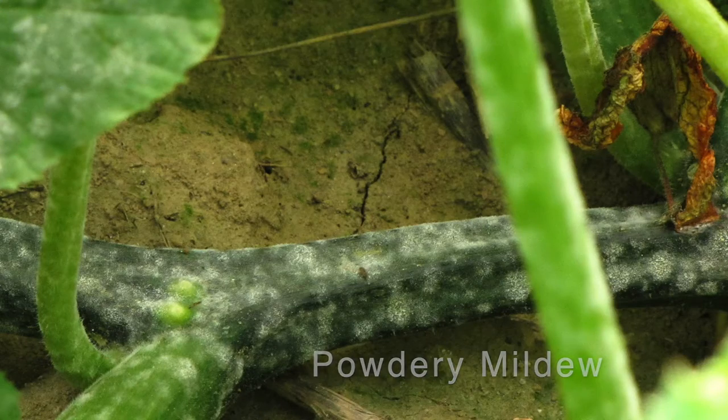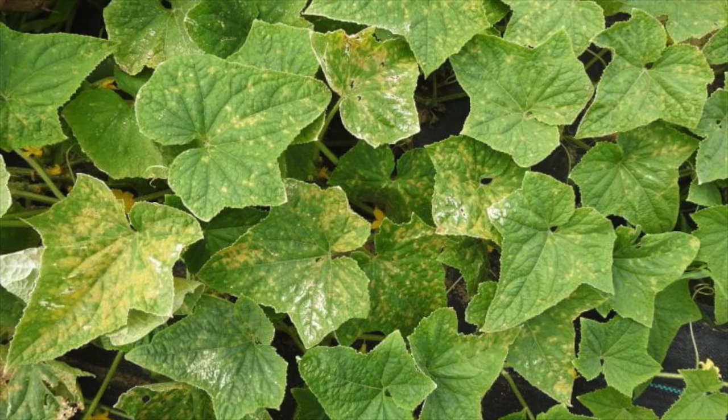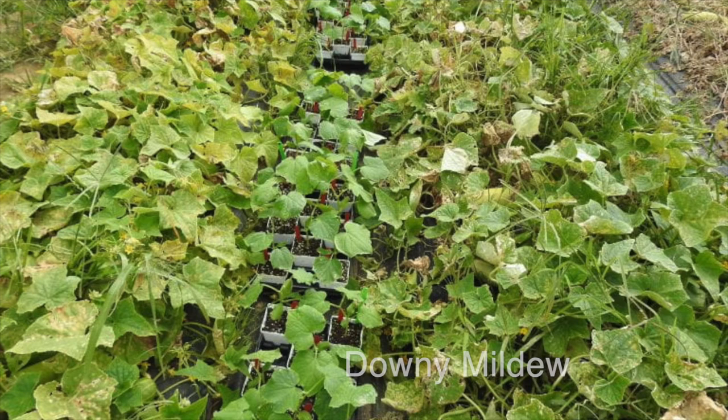grayish fuzzy blotches on the bottom of the leaves. These fuzzy blotches underneath the leaves can cause a symptom of chlorosis, or yellowing, on the top of the leaves.